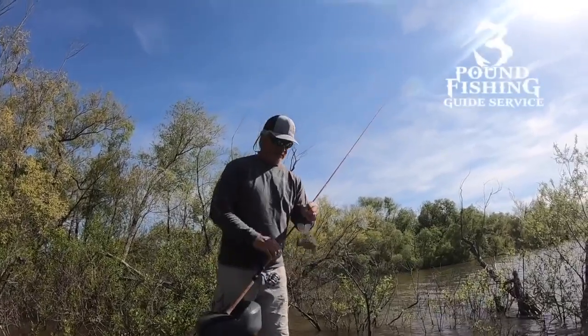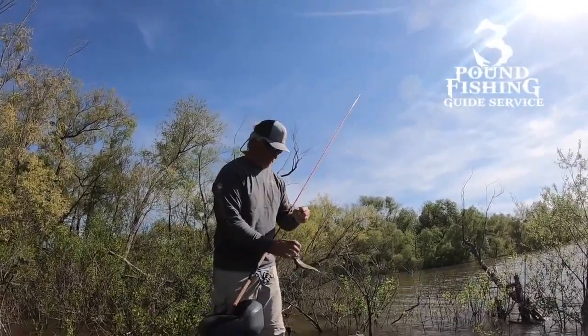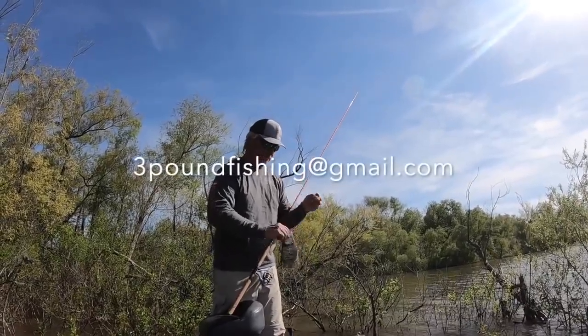Guide trips this summer — we're going to be on piles. It's going to be a great time. Three Pound Fishing at Gmail — get a hold of me.